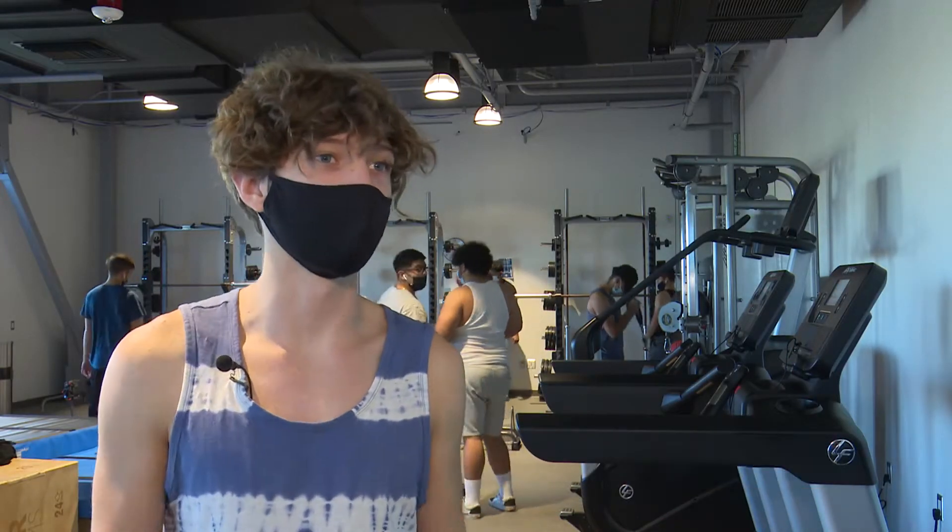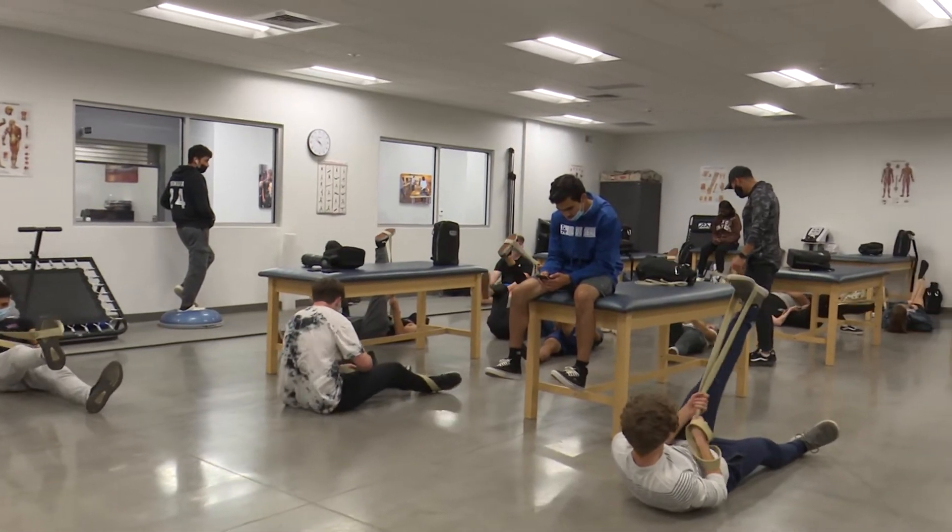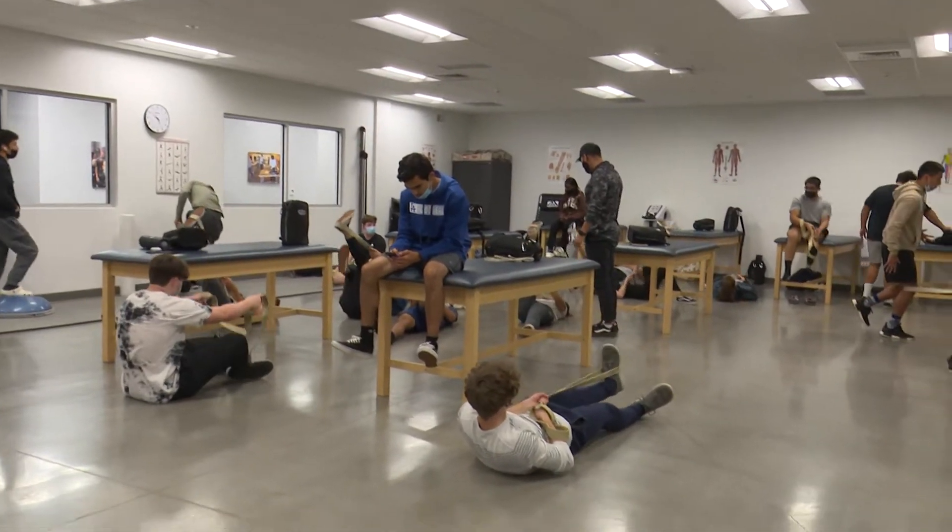So we're learning a lot. I thought this class would be really easy at first, you know, just working out and doing stuff, but it's actually a lot of learning about the human body.